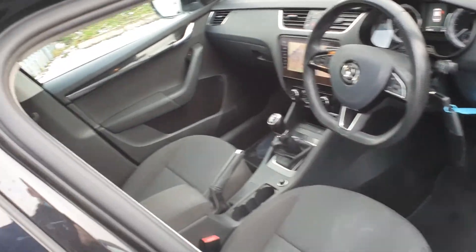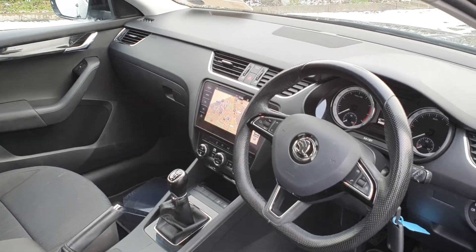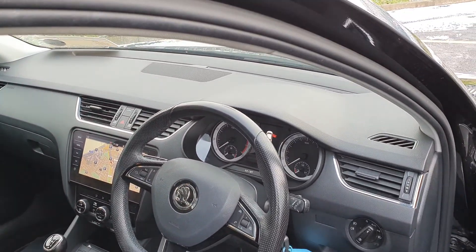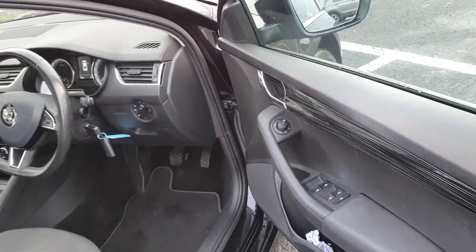The interior is finished off in cloth with a centre armrest, 6 speed manual gearbox, a large screen display for your radio and media connection, which also shows your reversing camera and sat-nav. There's a multi-function steering wheel with cruise control, automatic lights, 4 electric windows and electric heated mirrors.